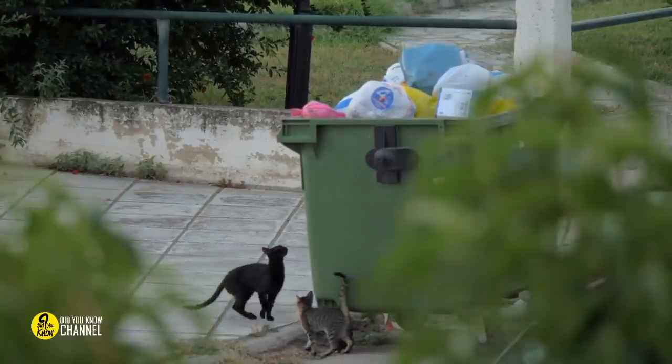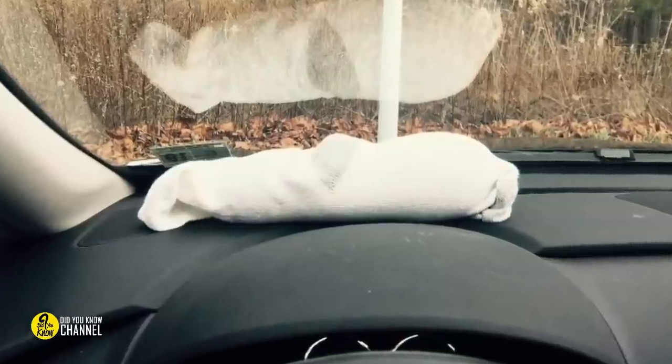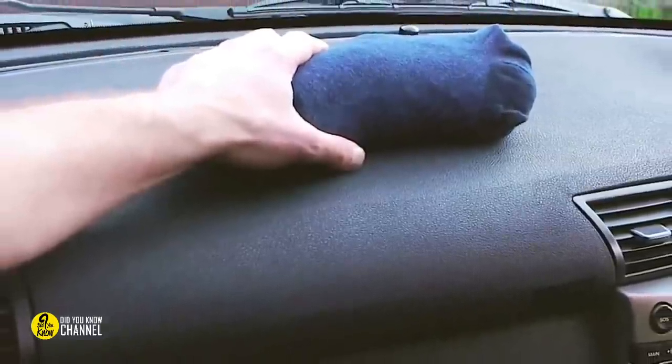Another kitty litter hack: you can put kitty litter in a sock and keep it on your dashboard. Now this might sound crazy, but it would actually keep your windshield from fogging up. And yes, this is a serious tip.